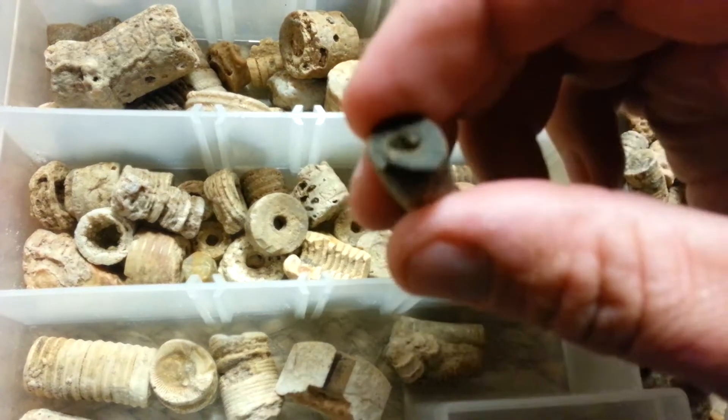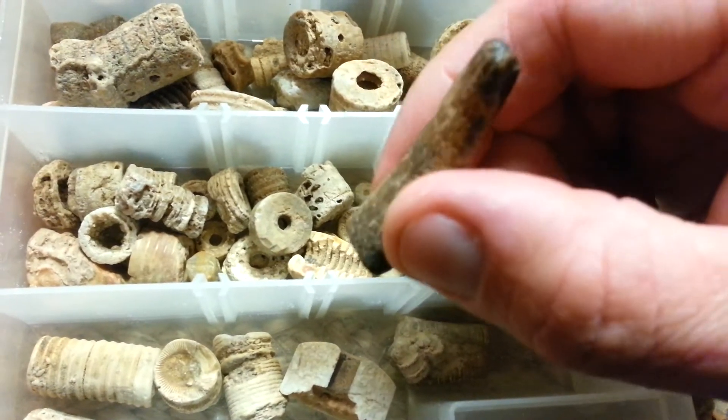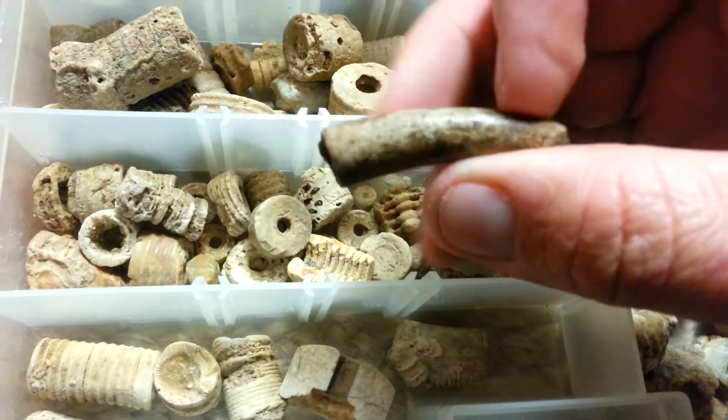This right here I found in the same area — I don't know what this is. It's almost like a horn or a tooth or something.